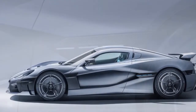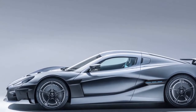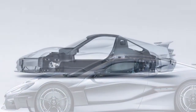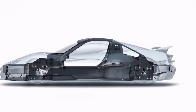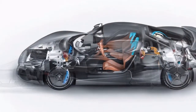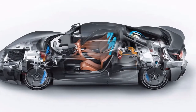Rimac has been exceptionally conservative in uncovering the specs of its most recent creation. Prior to the reveal of the hypercar, next to no data aside from its 0 to 60 miles per hour rating were uncovered. YouTuber Mi150 was given early access to the vehicle and was able to detail a few of the C-2's highlights.